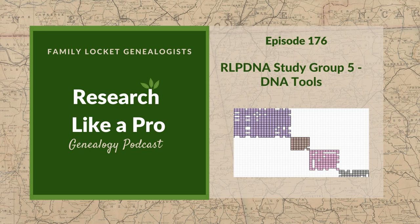Thank you for listening. We hope that something you heard today will help you make progress in your research. Purchase our book Research Like a Pro: A Genealogist's Guide on Amazon.com and other booksellers. You can also register for our Research Like a Pro online course or join our next study group. Learn more at familylocket.com. Join our private Facebook group by sending us your book receipt or joining our e-course or study group. Please subscribe, rate, and review. We hope you'll start now to research like a pro.